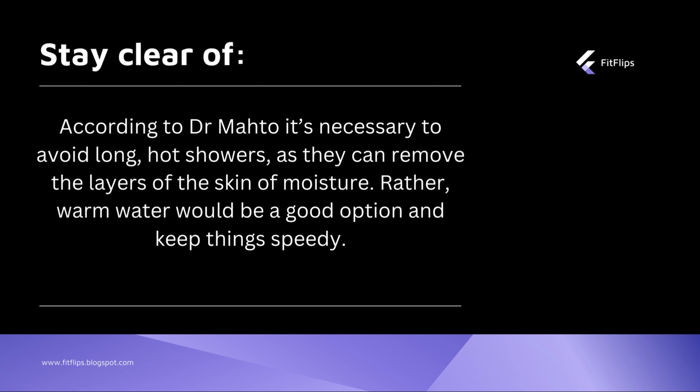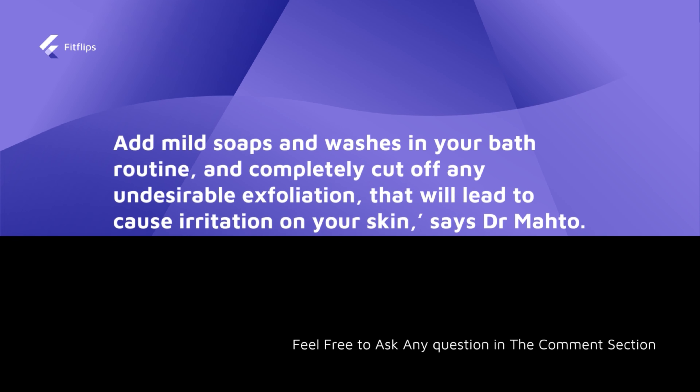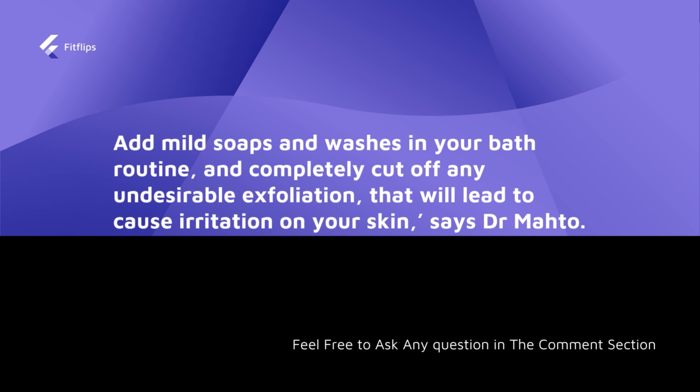In your bath routine, use very mild soaps, as harsh soaps can exfoliate too aggressively or cause irritation. Soaps have a tendency to make your skin more dry, so please avoid using such soaps.